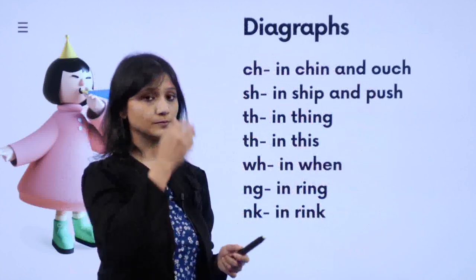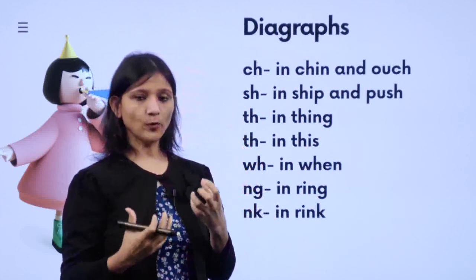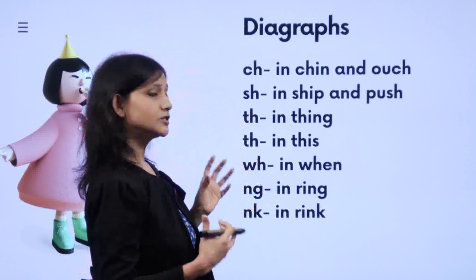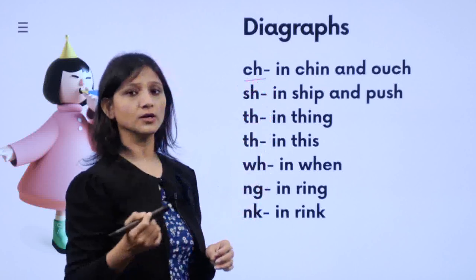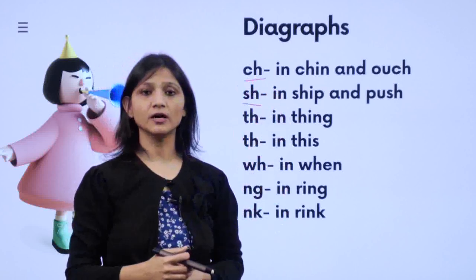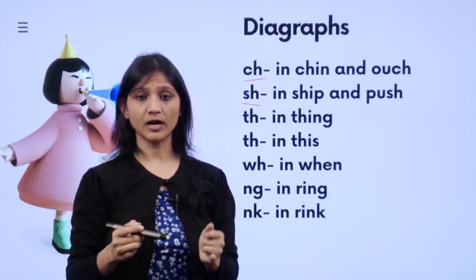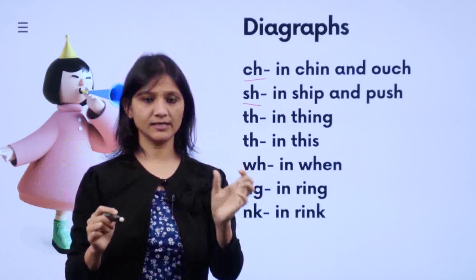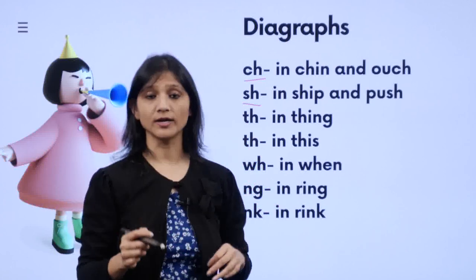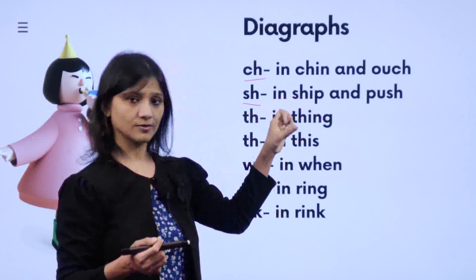Now we come to CH. These are known as digraphs. A digraph is when two letters come together and make a different sound. C-H together gives 'ch' — we do not say 'kah', we say 'ch' — like 'chin', 'check', 'Chunku'. Whenever you see C and H together, you say 'ch'. Likewise, when you see S and H together, you say 'sh' — like 'sheep', 'shine', 'shoe', 'push'.